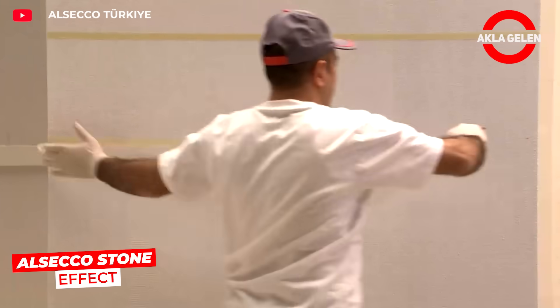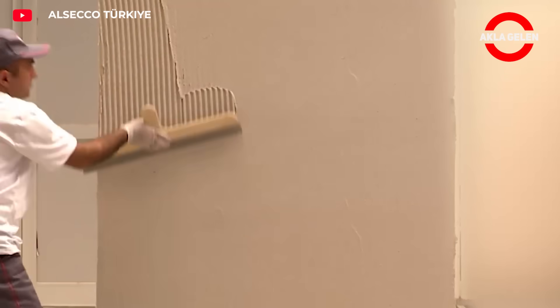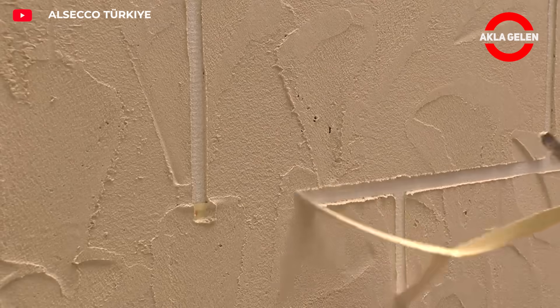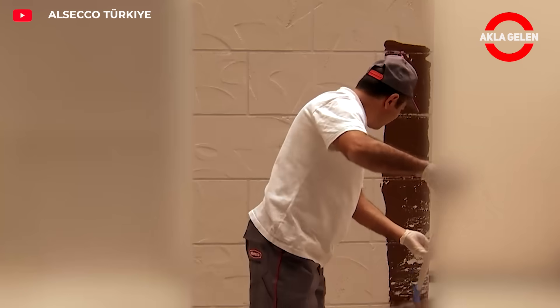Il Seco Stone Effect is a decorative coating solution that offers the appearance of real stone on walls. Easy to apply, it adds an aesthetic touch to spaces with a variety of colors and textures. Stylish and durable results can be achieved in both interior and exterior spaces.